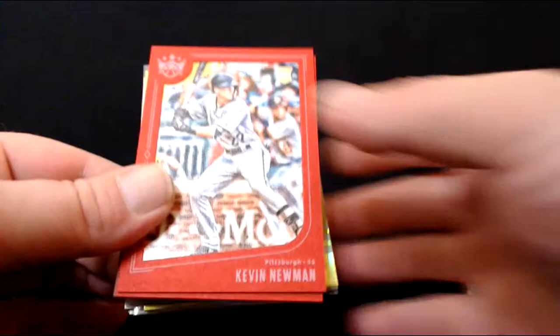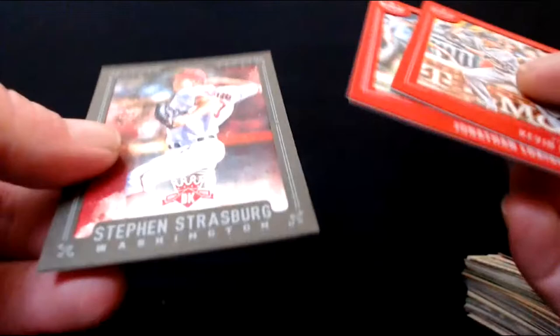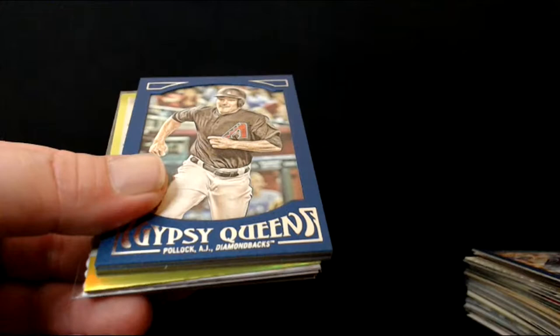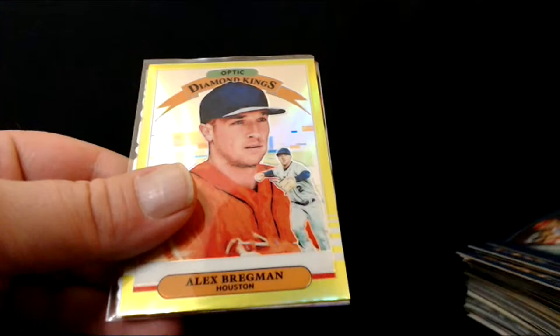All these Diamond King framed cards — we got a couple of them. Really pretty cards: the Strasburg, the Lausaga, and the Newman. Really like those. How about Chris Sale — these are the Gypsy Queen framed ones. AJ Pollock, Lance McCullers, Josh Donaldson, and Stephen Strasburg one more time. The Bregman gold border Diamond King — he was right there for MVP this year too.